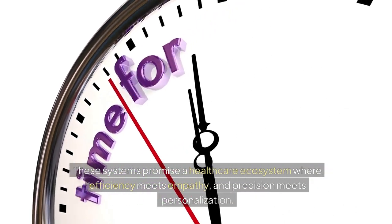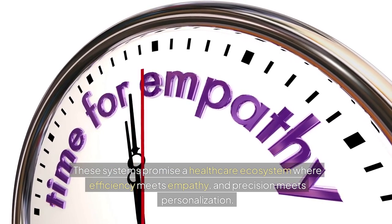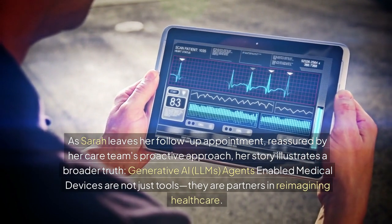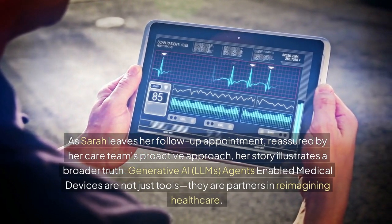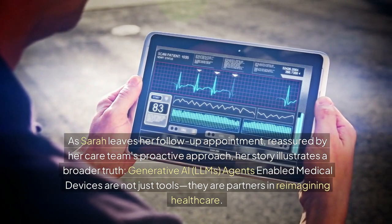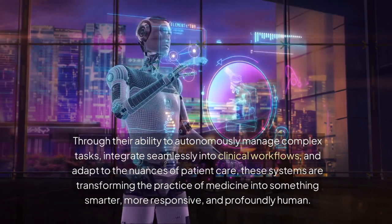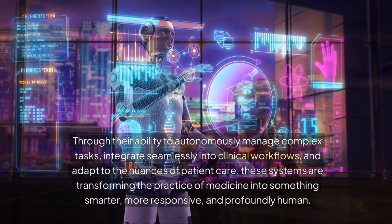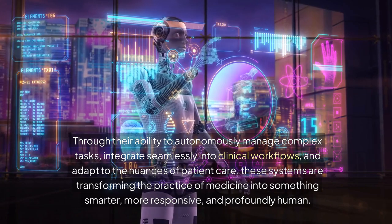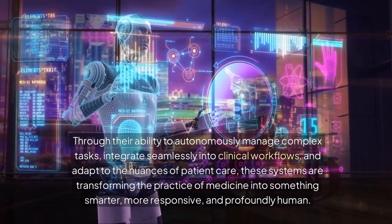These systems promise a healthcare ecosystem where efficiency meets empathy and precision meets personalization. As Sarah leaves her follow-up appointment, reassured by her care team's proactive approach, her story illustrates a broader truth: generative AI, LLMs, and agents-enabled medical devices are not just tools — they are partners in reimagining healthcare. Through their ability to autonomously manage complex tasks, integrate seamlessly into clinical workflows, and adapt to the nuances of patient care, these systems are transforming the practice of medicine into something smarter, more responsive, and profoundly human.